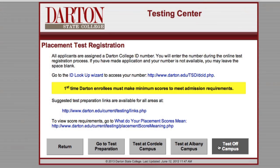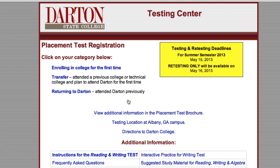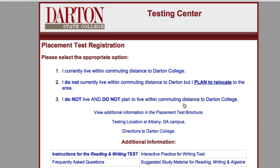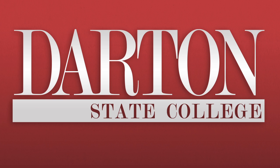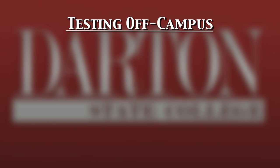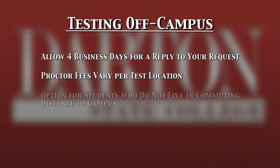If you are not within driving distance to either one of our campuses, choose Test Off Campus. As you work your way through the prompts, choose number three to take you to the request form for testing at a location closer to your home. Allow four business days for a reply to your request. Proctor fees vary per test location.